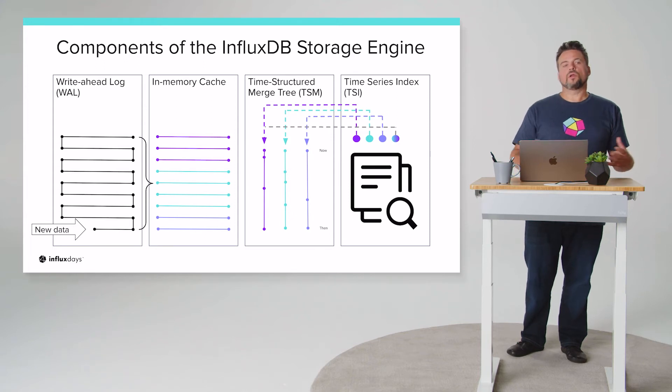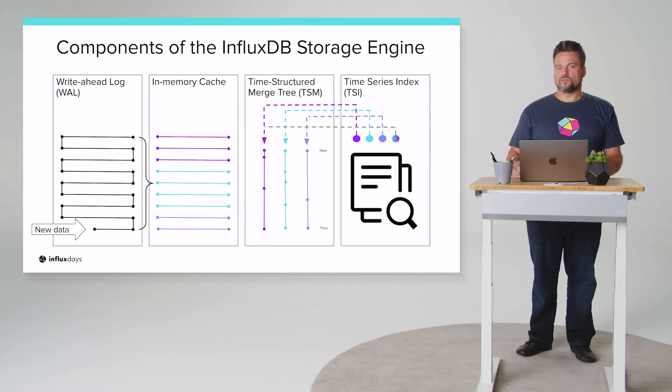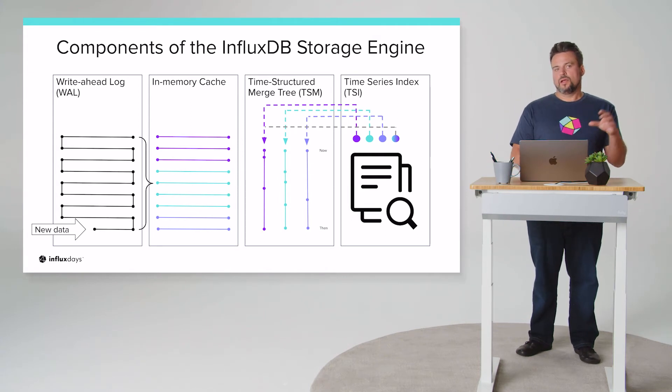Let's look at the multi-stage process of getting data to disk. The write-ahead log is present in all our distributions, though it performs a little differently. In open source, it's file-based. As you're writing line protocol, it's essentially appended to a file on disk — very durable, but not well organized. Everything gets written to that write-ahead log, and then a process takes the top or tail of the log and dumps it into an in-memory cache.